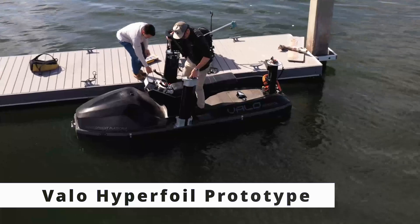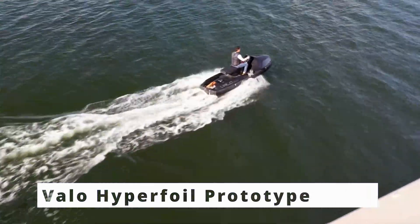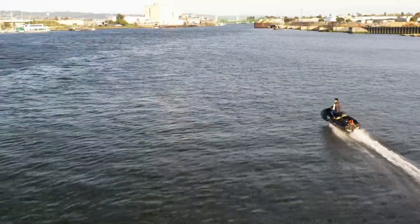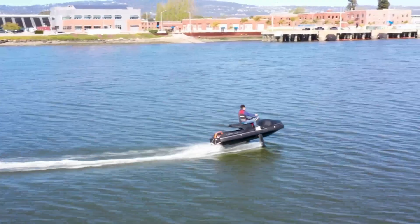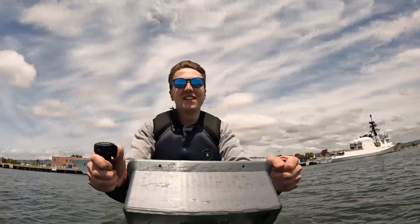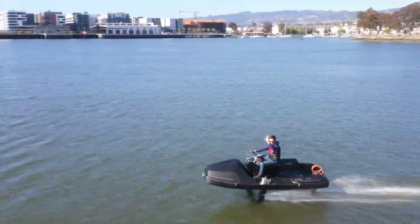And then there's the Valo Hyperfoil prototype, which brings a blend of flying, surfing, and motorcycling to the water. Equipped with advanced flight control systems, this high-speed hydrofoil hits up to 45 miles per hour, delivering adrenaline-packed rides for eco-conscious thrill-seekers.